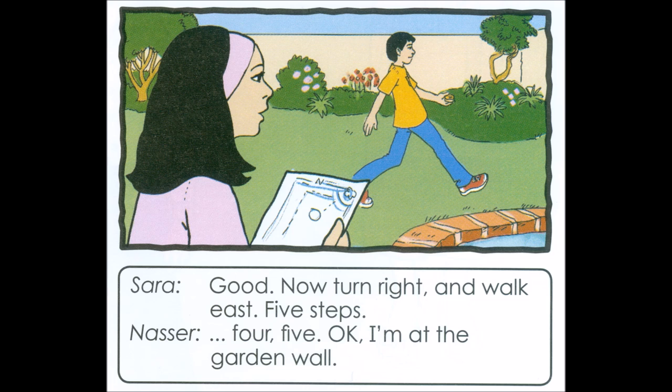Good. Now turn right and walk east. Five steps. Four, five. OK. I'm at the garden wall.